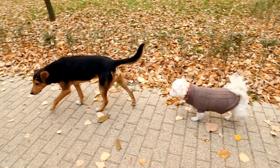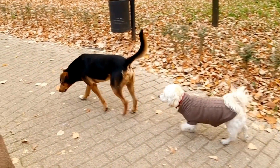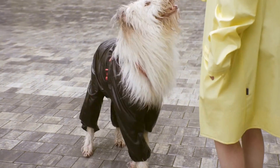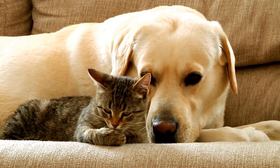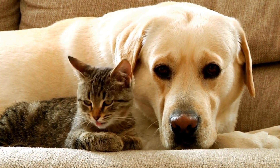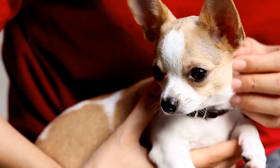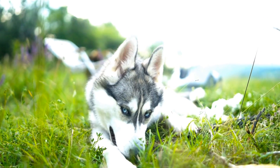Third, if your dog has a history of allergies, it is vital to get them tested before starting any new medication. Knowing their allergies can help prevent adverse reactions and minimize the risk of skin problems. Fourth, read and follow the instructions provided with the medication carefully. Some medications require specific administration instructions, such as giving them with food or at certain times of the day. Following these instructions can reduce the chances of drug reactions.